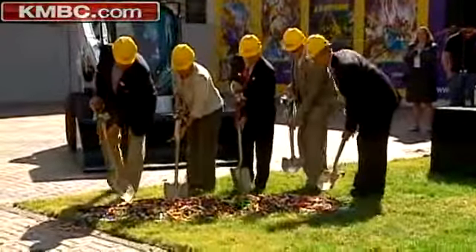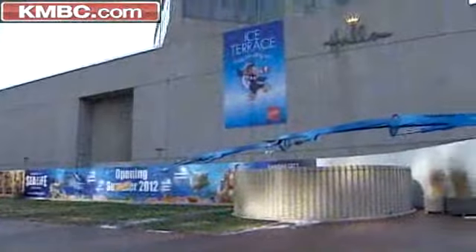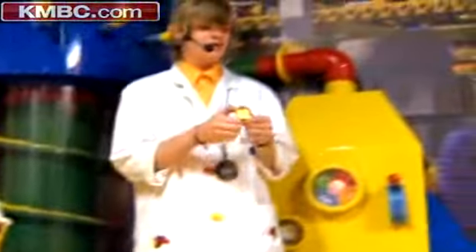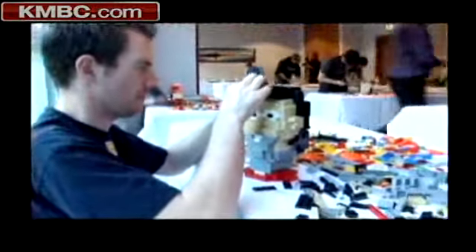Groundbreaking on the Kansas City Legoland site was just this past fall. Everything is progressing on schedule for the grand opening in May of next year. By then, Legoland will have hired almost 100 people for all the jobs needed to be filled at the Discovery Center. But there will be only one master model builder — someone who must be at least 18 years old and who loves working with kids. Lots of fun, lots of builds, and lots of creativity.